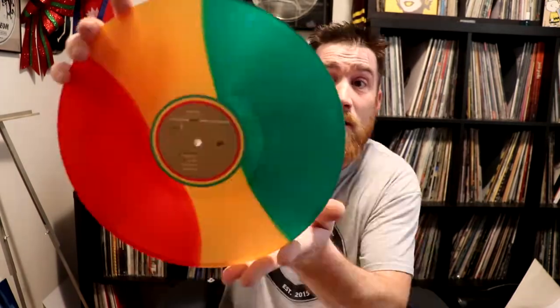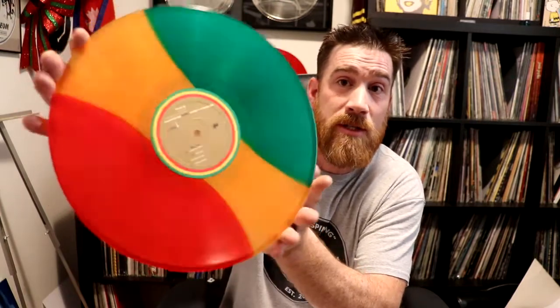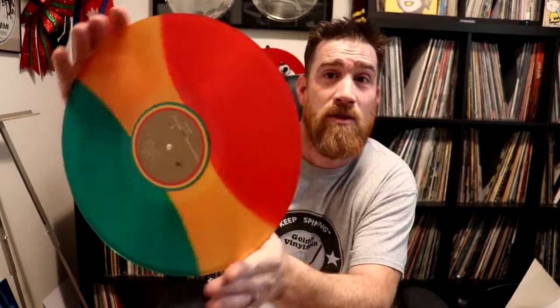I think everyone has this one in their collection because when it came out everyone went crazy and needed to get it. The vinyl was beautiful, and that was one of the selling points — I believe — why a lot of people picked it up and still continue to pick it up. This is the 30th anniversary Bob Marley record. This is see-through, so you could shine a light through this as well if you had a platter.